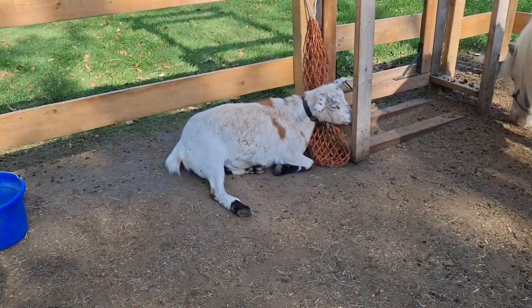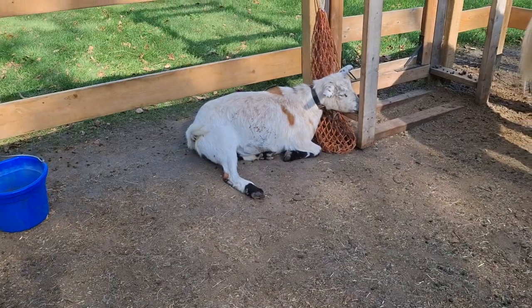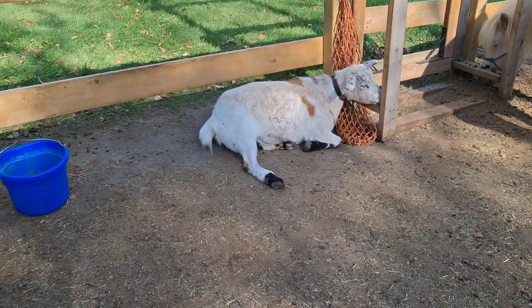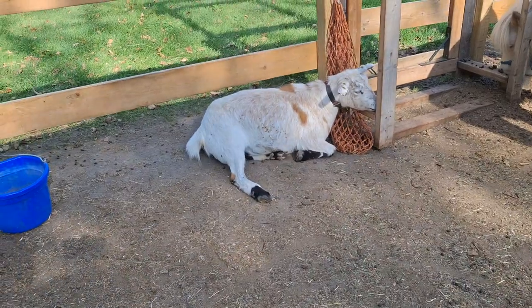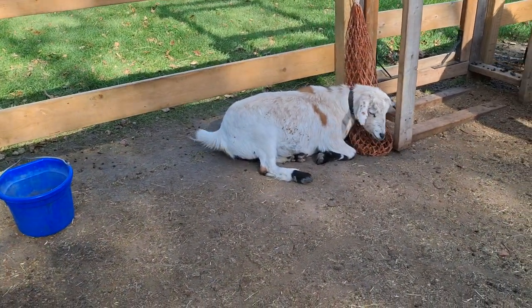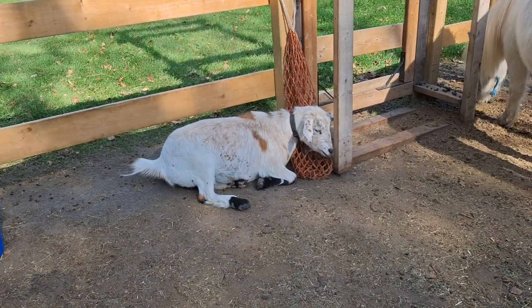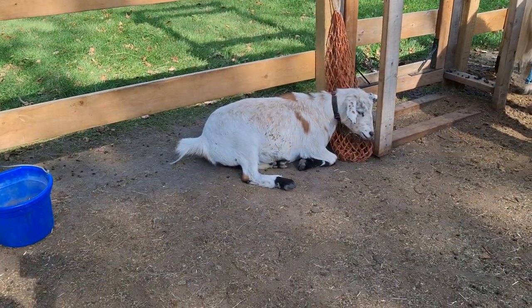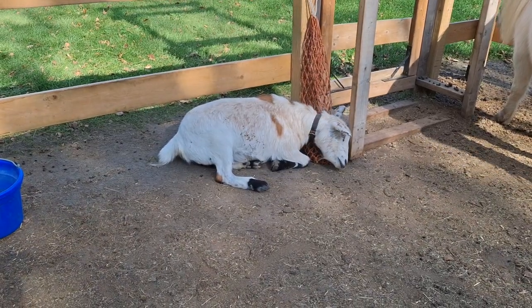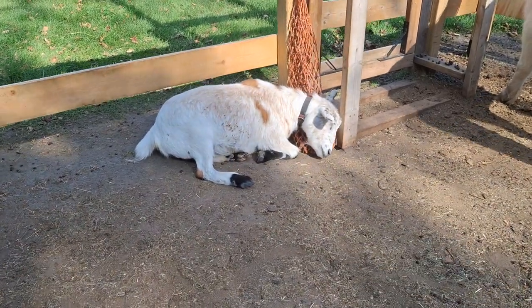Today I wanted to talk about parasites, specifically external parasites. Because your goat, like a lot of creatures, can get parasites either inside or on the coat or on the skin. I wanted specifically today to start talking about external parasites — the kind that can crawl on the skin.